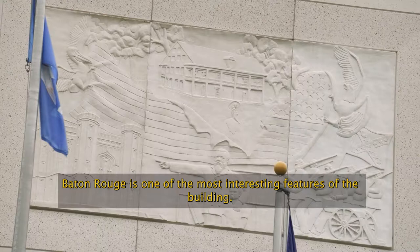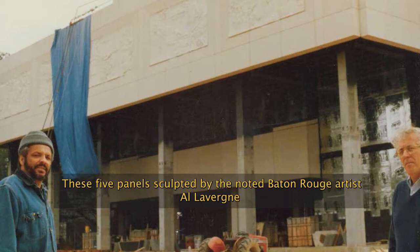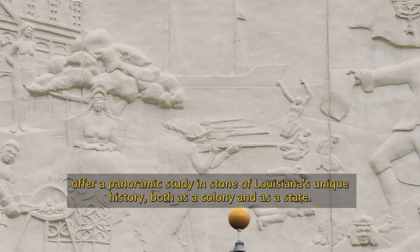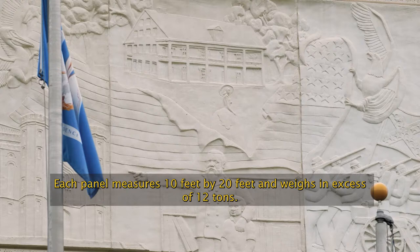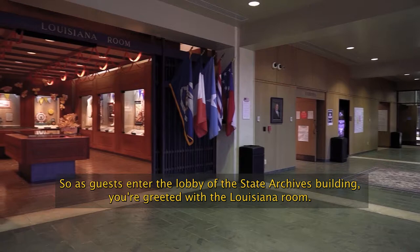The five-panel facade of the Louisiana State Archives building in Baton Rouge is one of the most interesting features of the building. These five panels, sculpted by the noted Baton Rouge artist Al Laverne, offer a panoramic study in stone of Louisiana's unique history, both as a colony and as a state. Each panel measures 10 feet by 20 feet and weighs in excess of 12 tons.